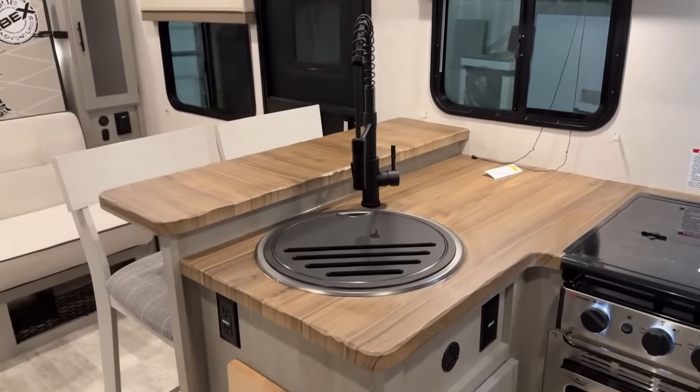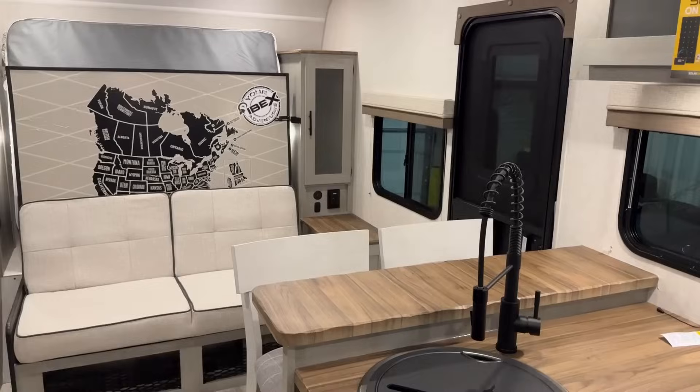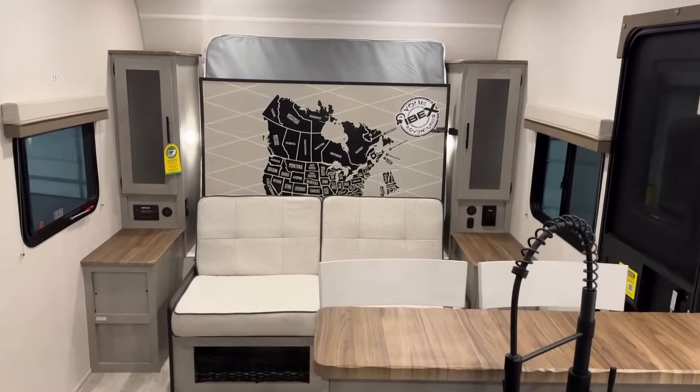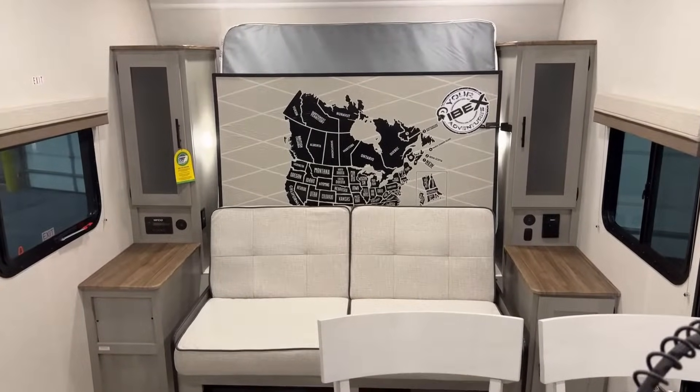The entry door window is prepped for a privacy shade but not actually factory included. One of the cool things about the murphy bed is that it is 60 by 80 inches.